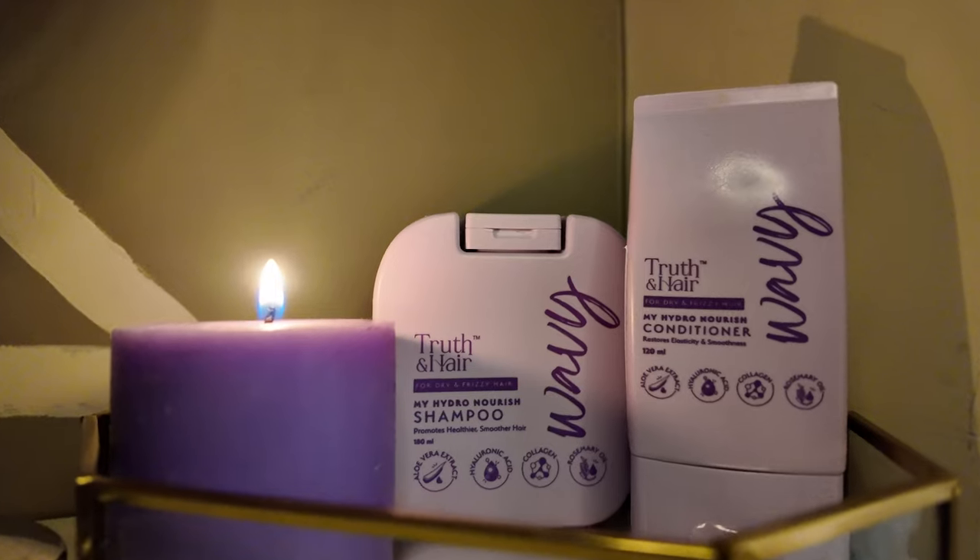Half of the time, there is no routine — I just wash my hair and condition them, that is it. So the products we are going to be reviewing in today's video is this duo, a shampoo and a conditioner specifically for wavy hair. Look at my hair, they look pretty, don't they? So if you want to know all the pros and cons of these products and the brand in general, keep on watching till the very end.